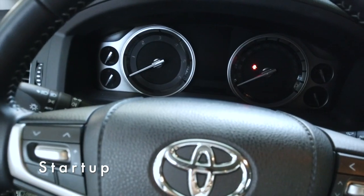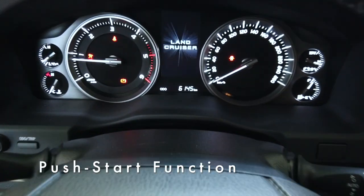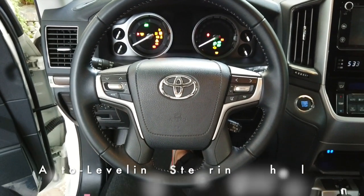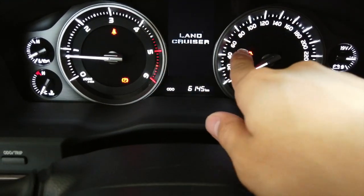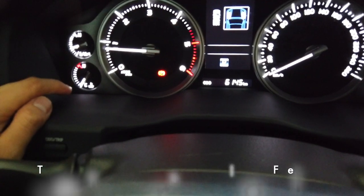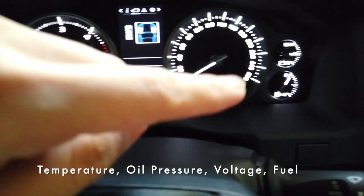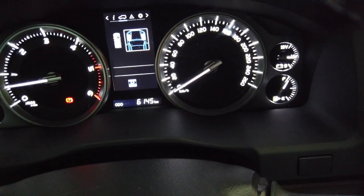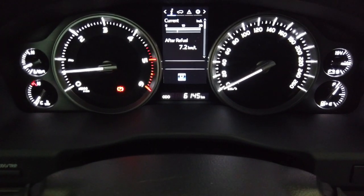Simply put the key away and press the push-start button — depress on the brake and start the car. Upon starting, the steering wheel automatically moves lower as a built-in function. You're greeted with the Land Cruiser logo on the dash, and the dials sweep up and down. The gauge cluster features temperature, oil pressure, voltage, and fuel. The speedometer goes up to about 260 km/h and the tachometer up to about 4,500 RPM.